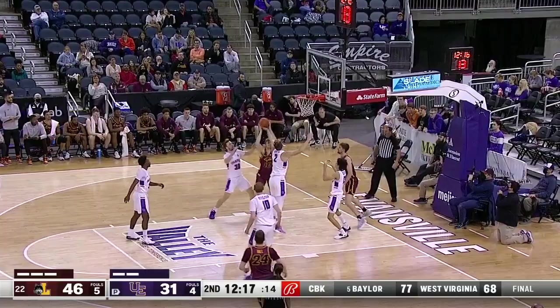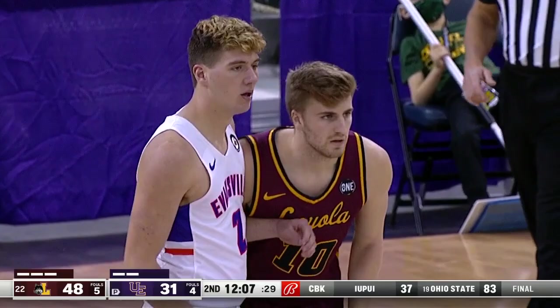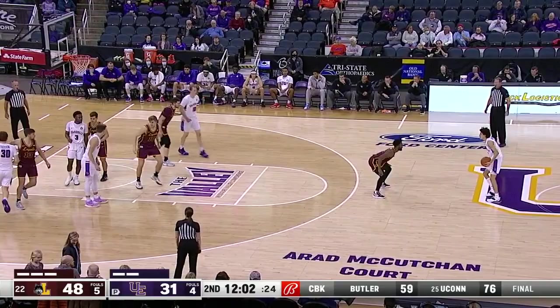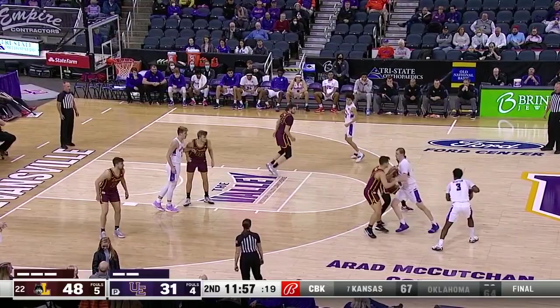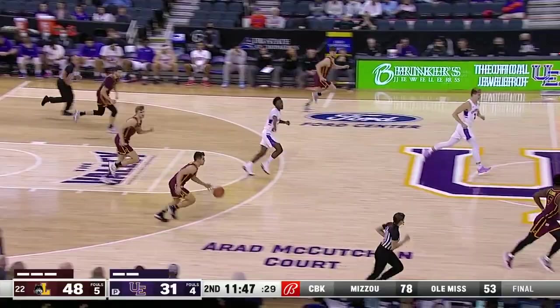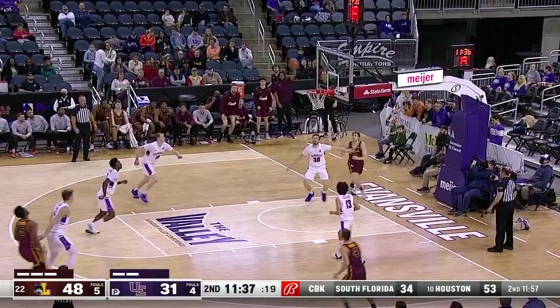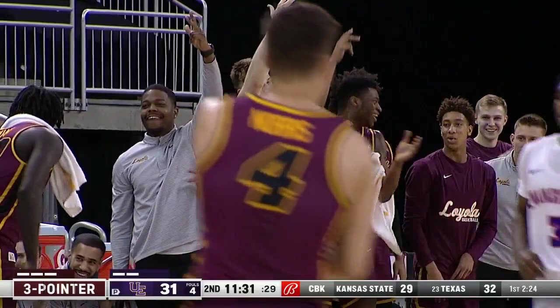And a putback by Tom Welch — his first field goal. Attack the paint, put the defense back on their heels. No turnovers for Loyola in the second half. Sisley got his hand on the ball, but Welch was able to get a putback to give Loyola a 48-31 lead. Beauchamp with the one-hander — off the back iron. Tate Hall with the rebound and Norris in the front court. Clemens kept the foot down somehow and scores a three ball — Keith Clemens with his second three-point field goal, he has eight points.